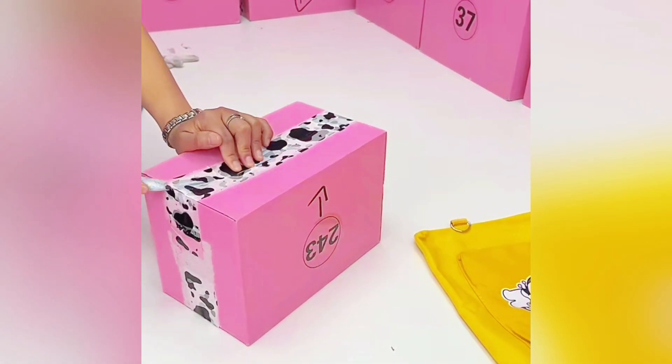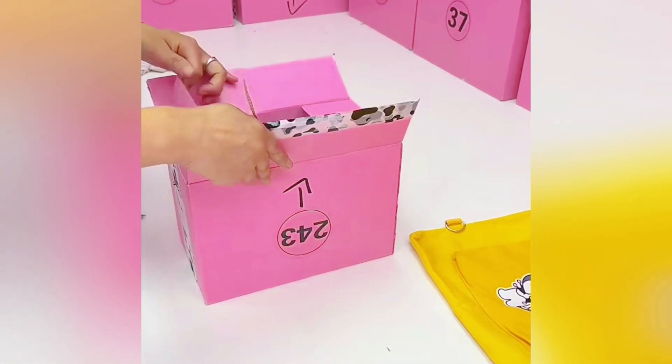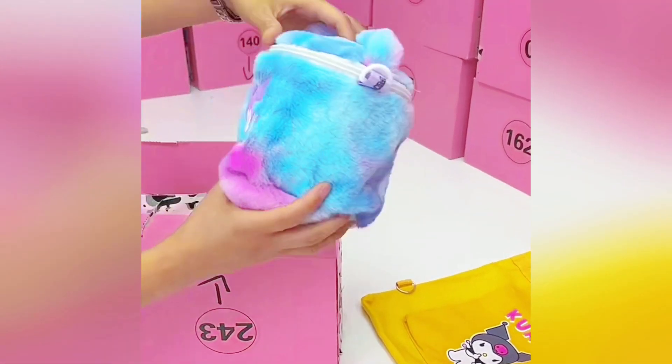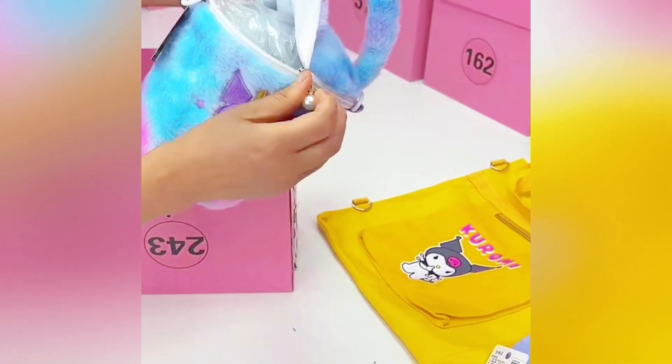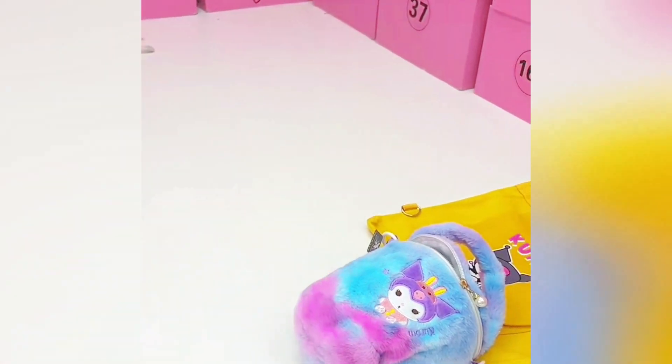Last box. Blue color. Colorful. I see the blue. You got the makeup bag or crossbody shoulder bag. There's a long strap inside. Hope you like this one. Long, round shape. Plush one. You got four bags. And finish our last box.